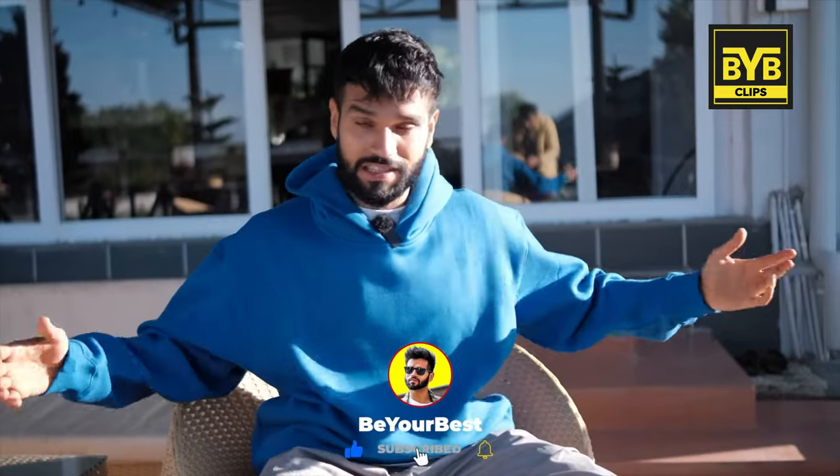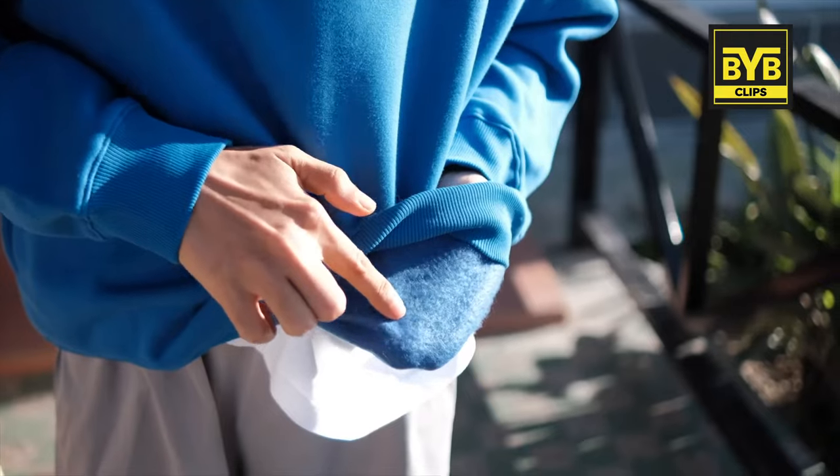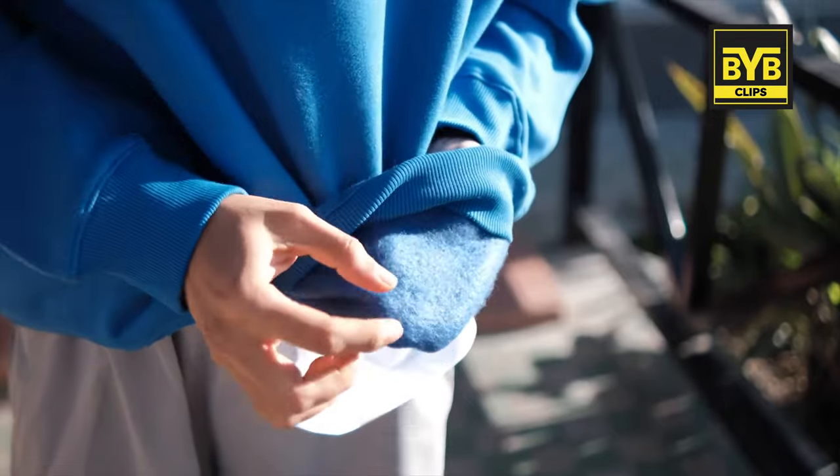Look how good it is falling — it's straight and clean, not bunched up. In the hoodie, there is one very important thing to understand. It's called fleece material, and it's called terry material.